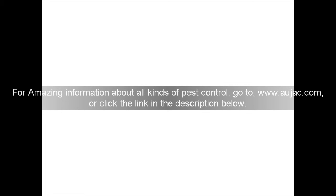For amazing information about all kinds of pest control, go to www.ojac.com or click the link in the description below.